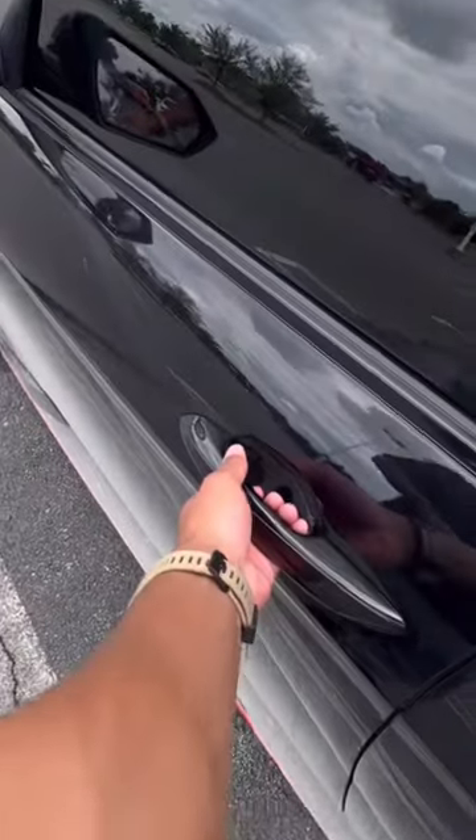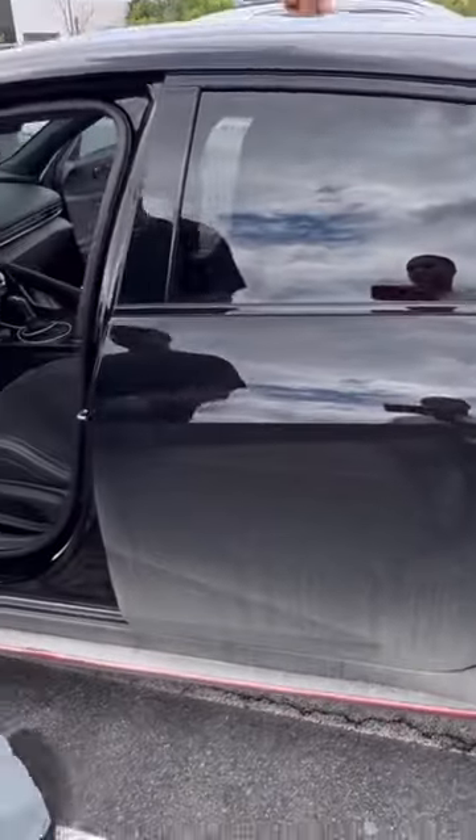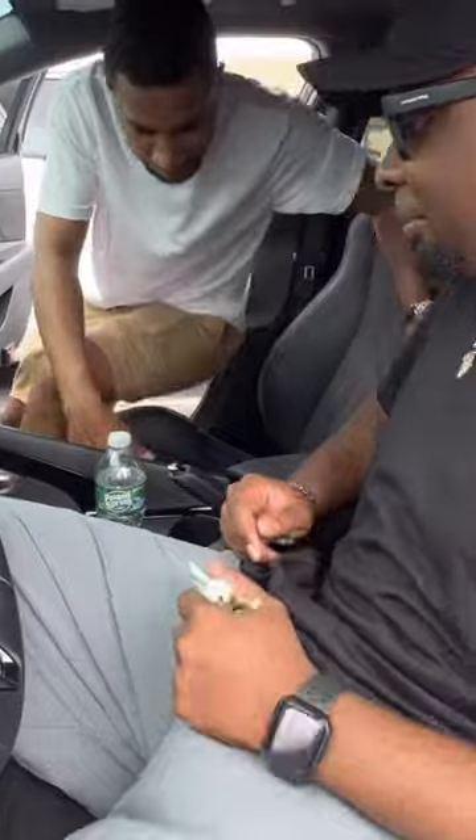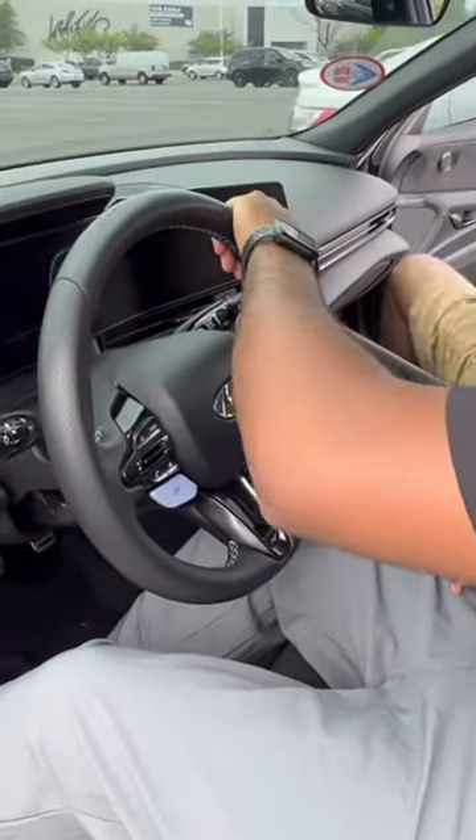I'm showing the guys the interior of the Elantra — it's a little dirty right now but everything is stock, that's how it comes. It comes with racing seats, check it out. That red button right there is for boost — gives you boost for 40 seconds.